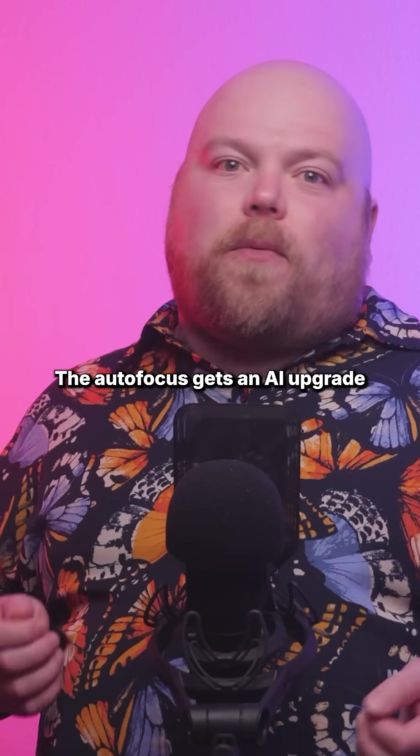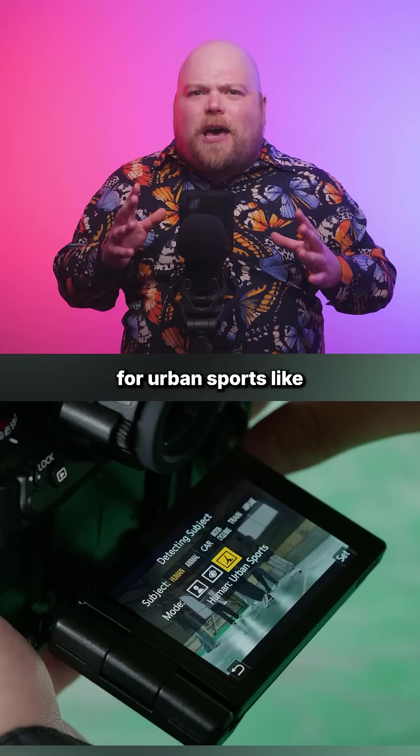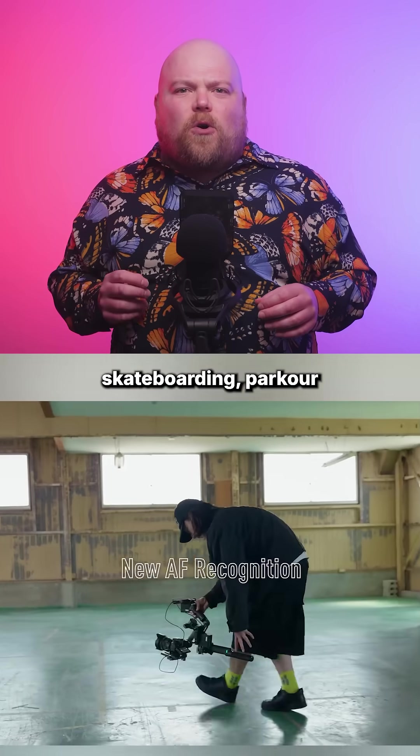The autofocus gets an AI upgrade too, with new recognition modes for urban sports like skateboarding, parkour, and breakdancing.